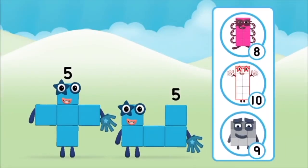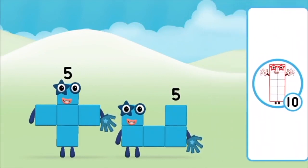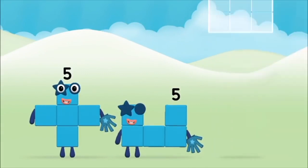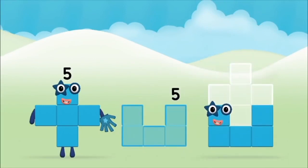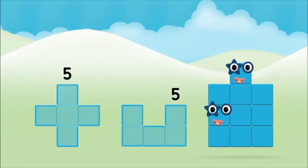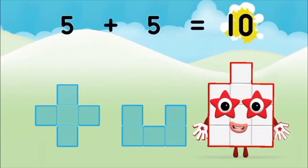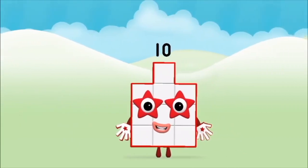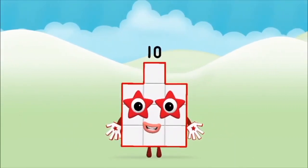Which number block do you think adding five and five will equal? Correct, you chose the right answer. Now add the number blocks together. Five plus five equals ten. That's it. You made number block ten.